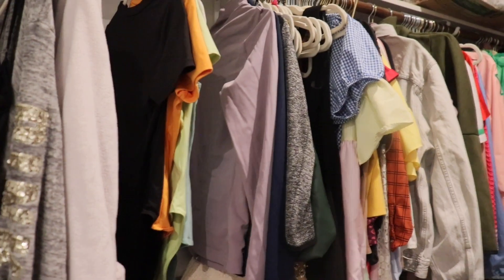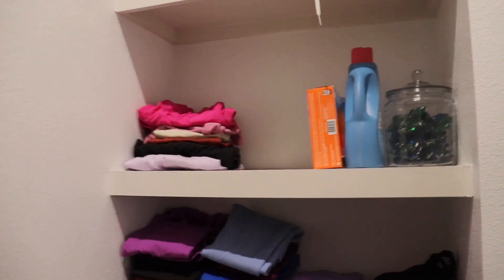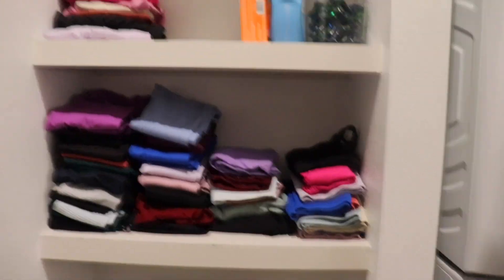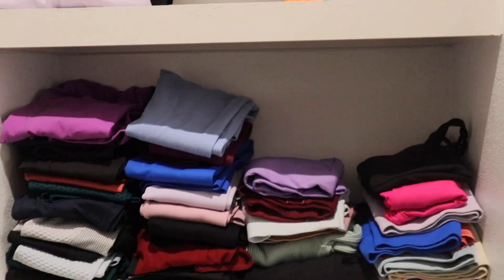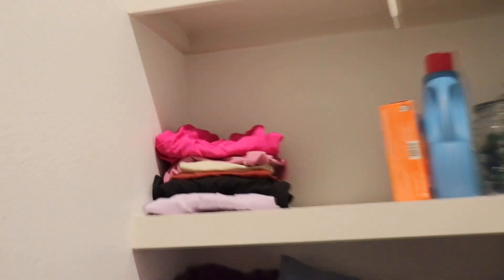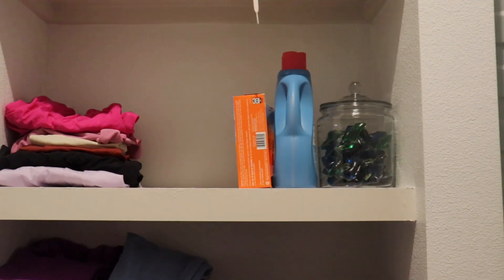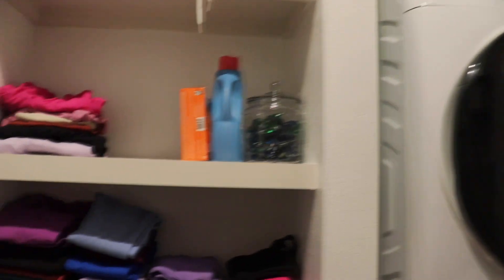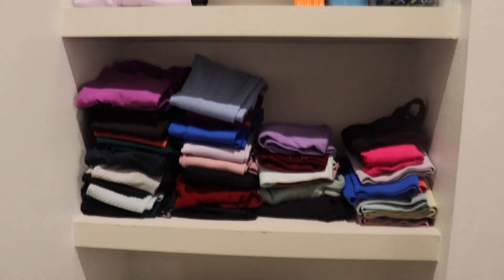It's not color coordinated yet — that's step two. But this right here is what I'm proud of. I love athleisure, so these are all of my leggings, sports bras, and workout tops, and then those are my shorts. Right there is the stuff for my washer and dryer because my washer and dryer is in the closet. This is what I'm super proud of.